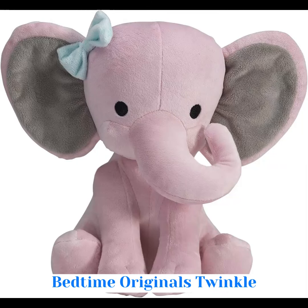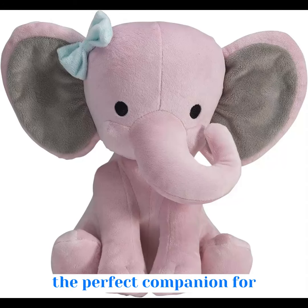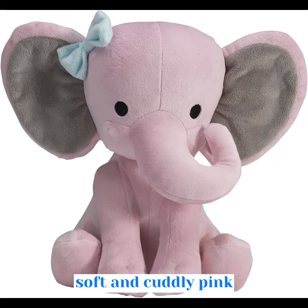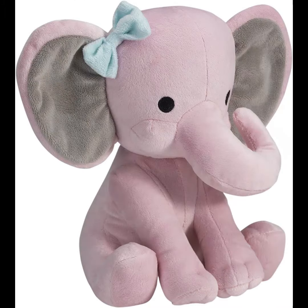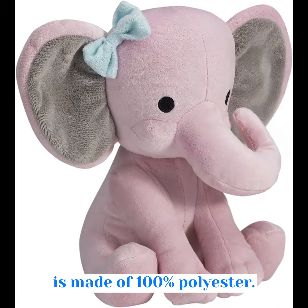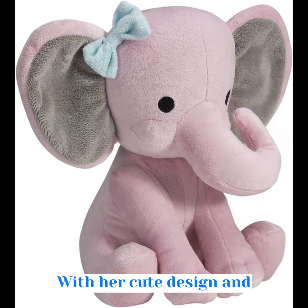Welcome to our review of the Bedtime Originals Twinkle Toes Pink Elephant Plush, the perfect companion for your child's bedtime or playtime. Meet Hazel, a soft and cuddly pink elephant with adorable gray ears. Hazel loves to wear a blue bow next to her ear and is made of 100% polyester. With her cute design and huggable size, she is sure to become your child's favorite plush toy.